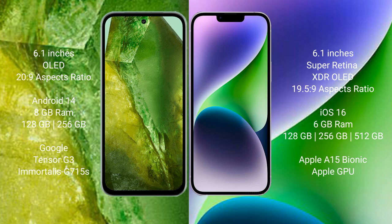iPhone 14 comes with 6GB RAM and 128GB, 256GB, or 512GB internal storage, powered by the Apple A15 Bionic processor and Apple GPU.